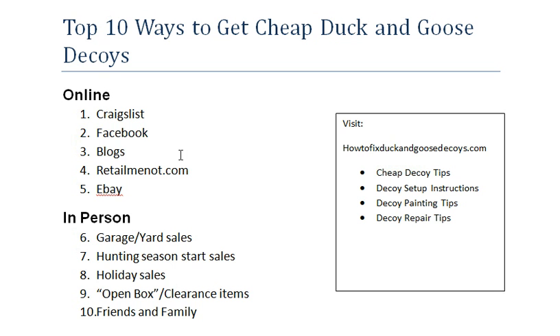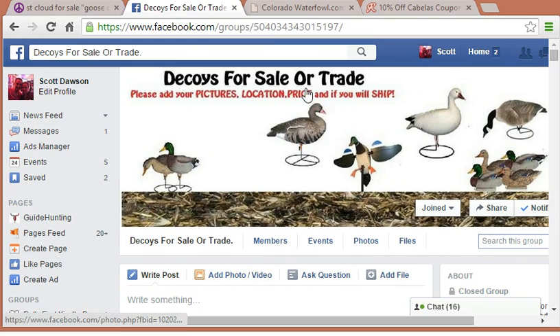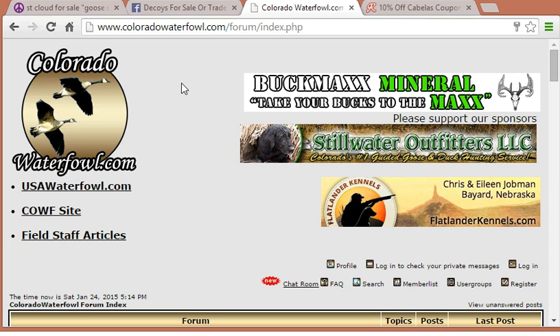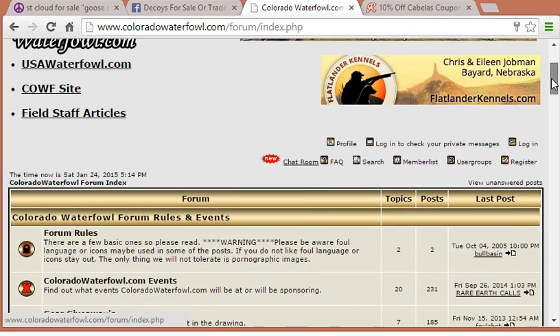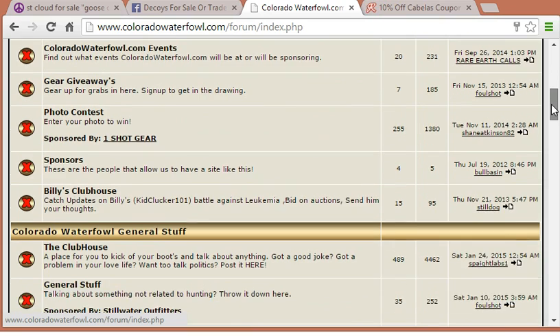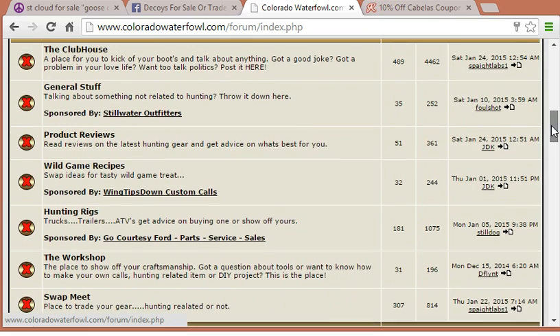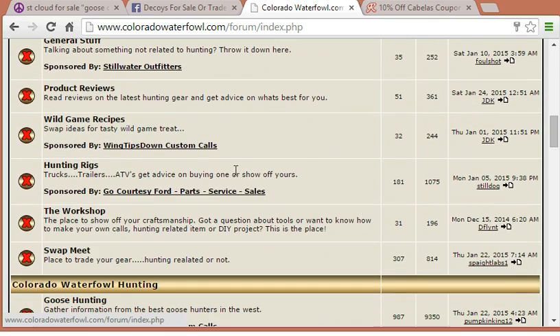The next place I like to check is hunting blogs, and this might be an overlooked area. As an example, the Colorado Waterfowl Forum is one you could check — this is just one of many. If you go online and search for hunting blogs, duck hunting blogs, or goose hunting blogs, there's going to be a lot out there. In these blogs, a lot of times people are communicating with each other, talking about hunting items and tips. Most of these have some type of swapping, trading, or classified section as well.